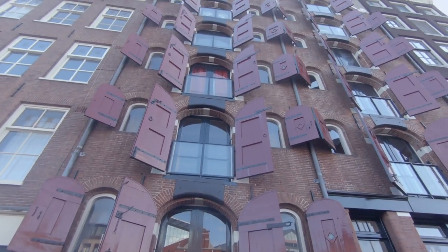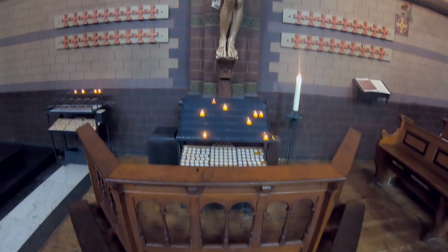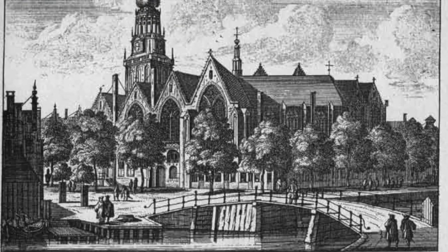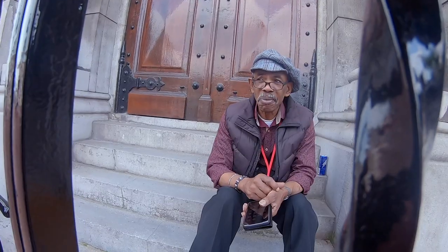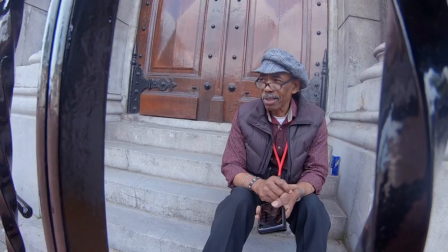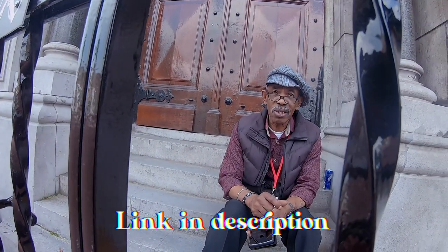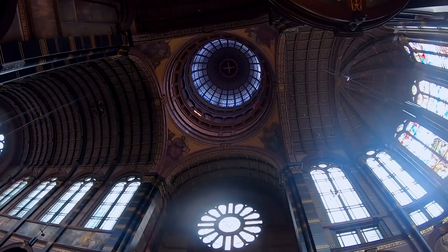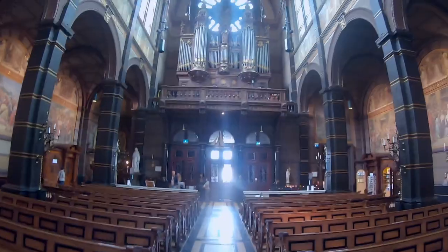After a long day, we took a break at the Basilica of St. Nicholas, the city's primary Roman Catholic church, built in 1887 — much newer than the Oudekerk, which was built in 1306. It is here that I met a man named Franklin, who shared a few life wisdoms and stories with me. I recommend going here if you need a moment of silence from the hustle and bustle of Amsterdam streets. The church is beautiful and peaceful, with complicated and detailed decorations that will easily blow your mind.